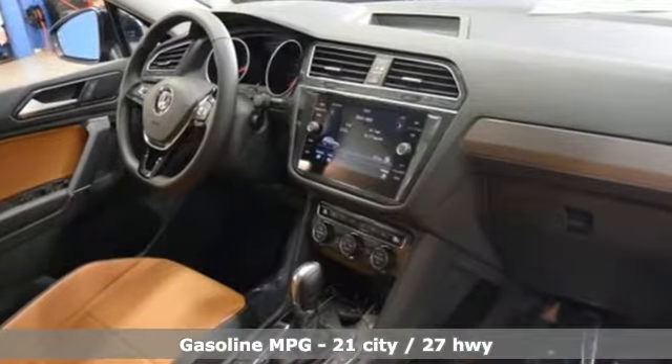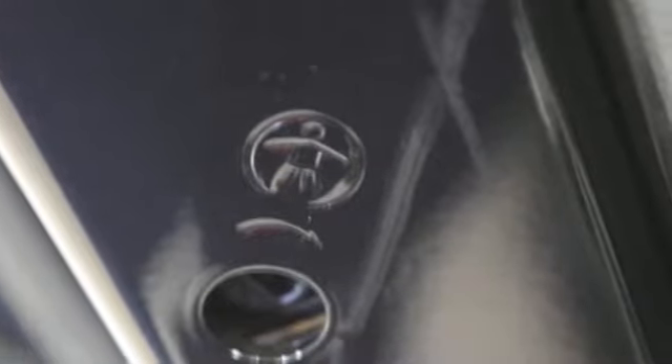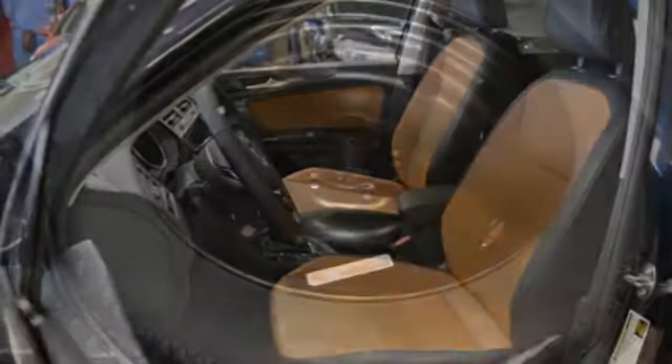Turbo inline four-cylinder engine, dual zone climate control, streaming audio, front heated bucket seats, doors and push-button start proximity key, external memory control, aluminum wheels, wireless phone connectivity, and power heated mirrors.